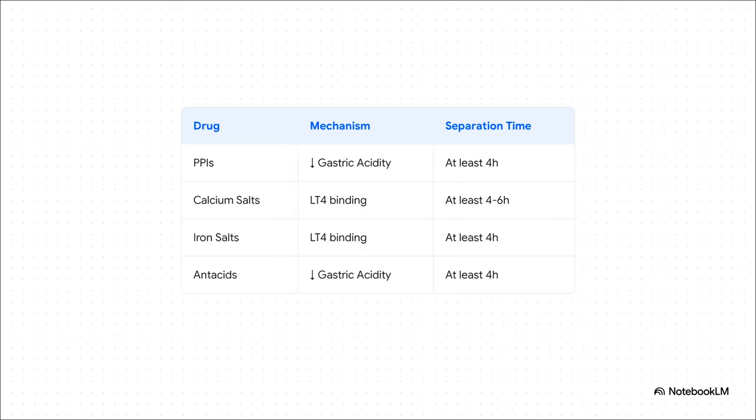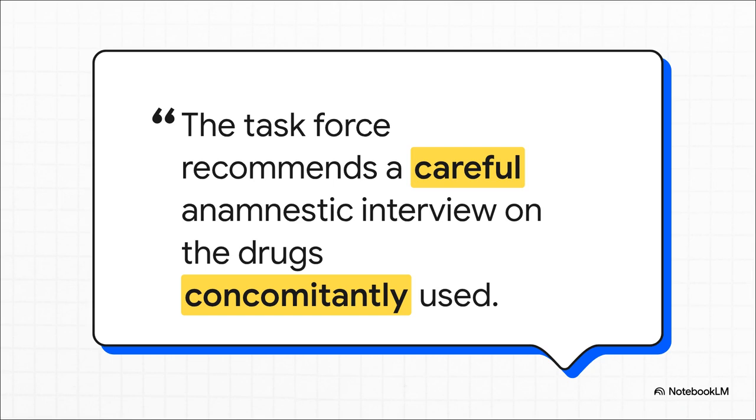And then there are the drugs. PPIs are a huge culprit — they change the stomach's pH, which is critical for tablet absorption, so you need a four-hour gap minimum. Same goes for over-the-counter calcium and iron supplements, which are notorious for grabbing onto levothyroxine and stopping it from getting into the bloodstream. The bottom line, as a direct recommendation from the task force: if a patient who was stable suddenly isn't, do a deep dive on their medication history before you touch their dose — prescriptions, vitamins, supplements, everything. Don't just ask what's new; ask what are you taking, period.